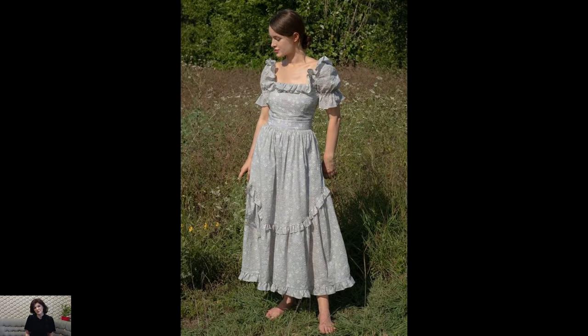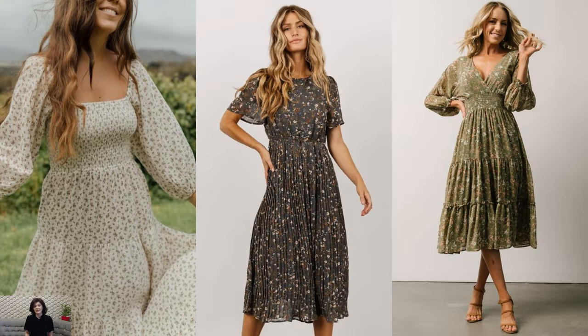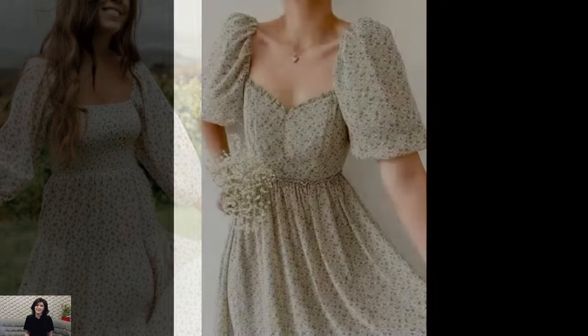or enjoying a picnic by the lake. Add a cozy cardigan or a knit sweater for chilly evenings, or accessorize with delicate jewelry and a floral headband for a touch of whimsy.